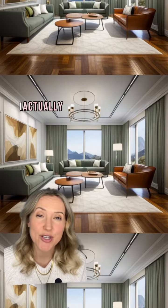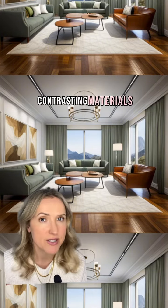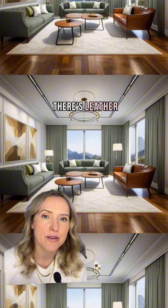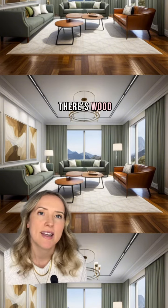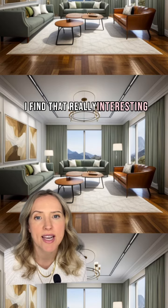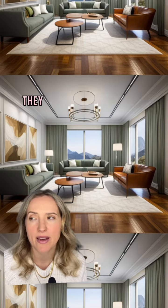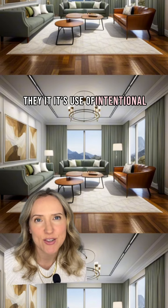I'll be honest, I actually really like this room. I like that there are contrasting materials throughout the space — there's leather, there's fabric, there's wood. It's just bringing in some warmth and dimension to the space. I find that really interesting. I like the use of intentional colors.